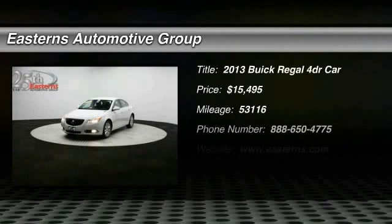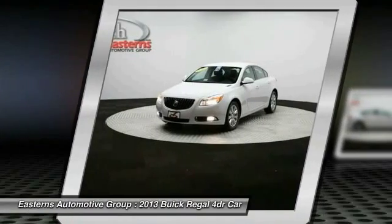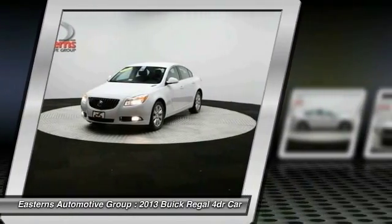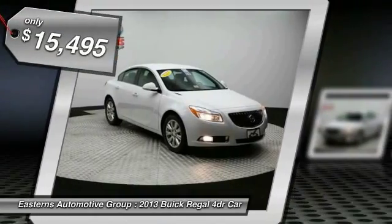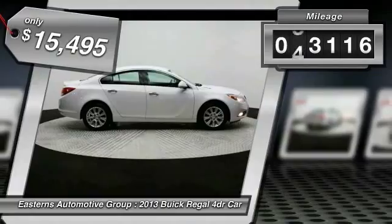The 2013 Buick Regal. The Buick Regal is based on the European Opel Insignia. The Regal is as much a sports sedan as it is a family sedan, and is priced below $20,000. This vehicle has less than 55,000 miles.